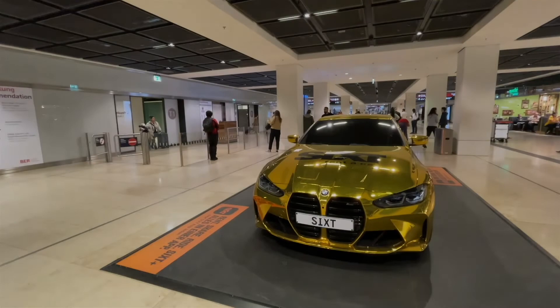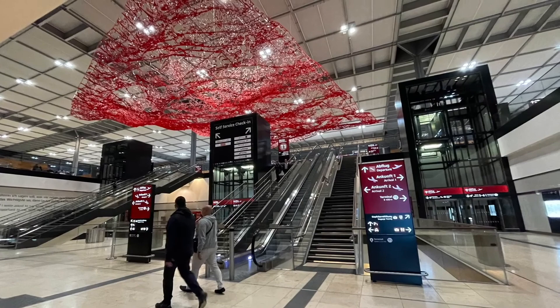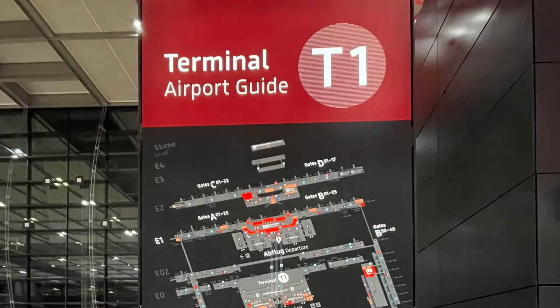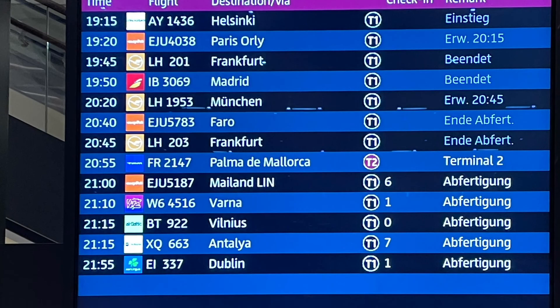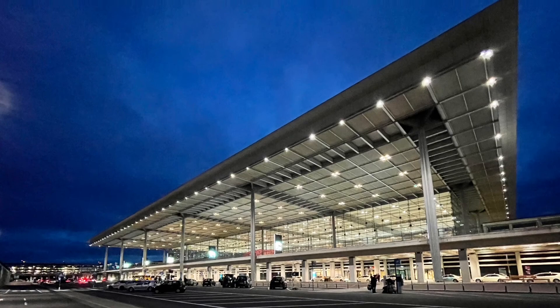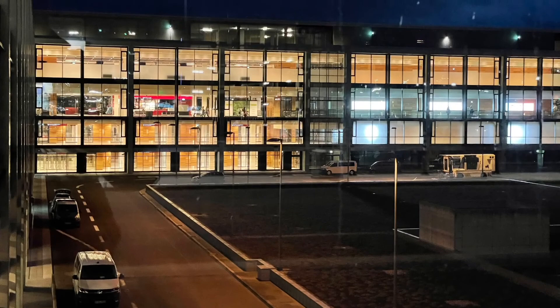We have arrived at BER Berlin Brandenburg Airport. Completion was delayed by nine years — it opened on the 31st of October 2020. It's massive and looks almost empty, but that's deceptive. It's actually quite busy and is set to become the third busiest airport in Germany with 34 million passengers per year. Flights this evening are a mixture of European city and leisure destinations. The terminal is sumptuously finished with monumental use of wood, concrete and plate glass.